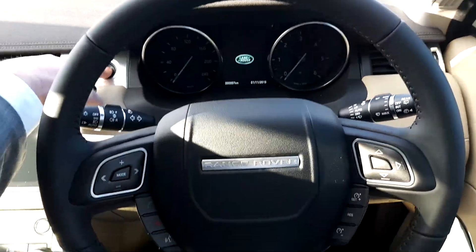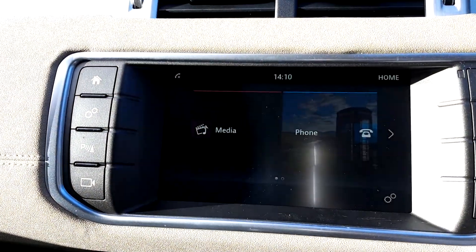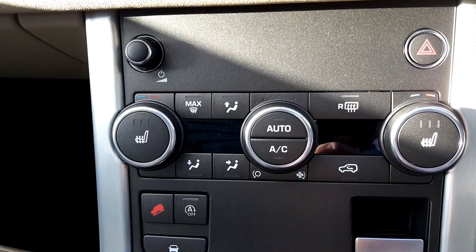Full leather multifunction steering wheel. 8-inch touchscreen with Bluetooth connectivity to pair your phone. Dual-zone climate control with front heated seats.